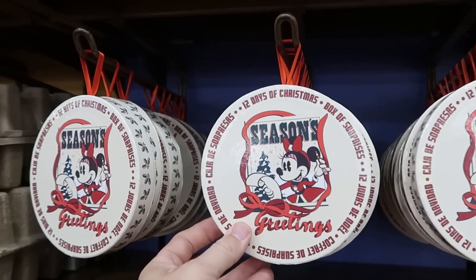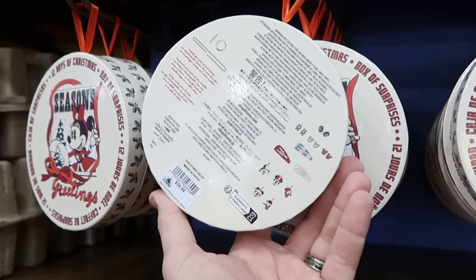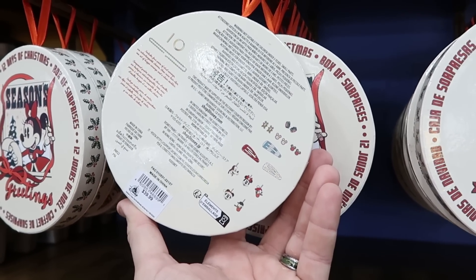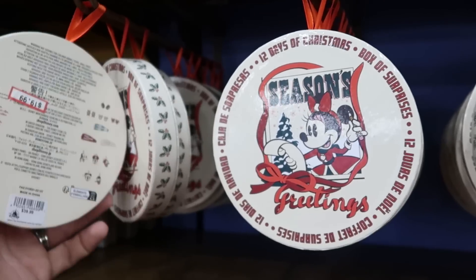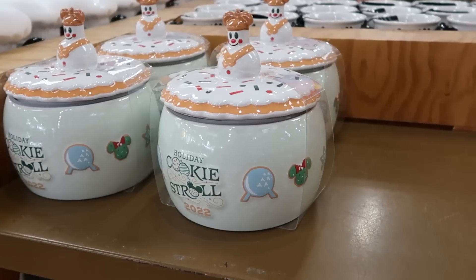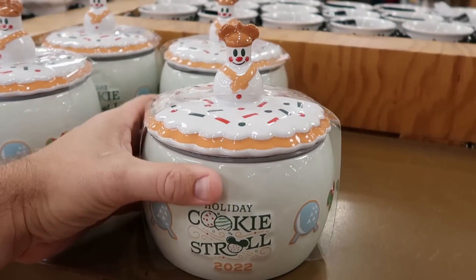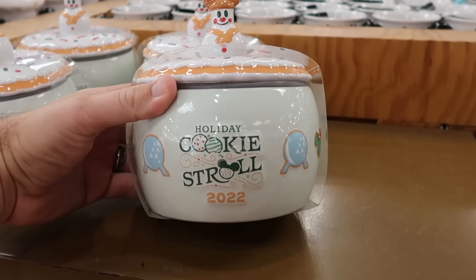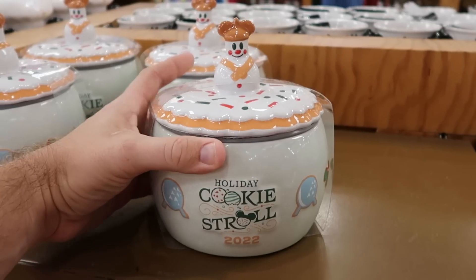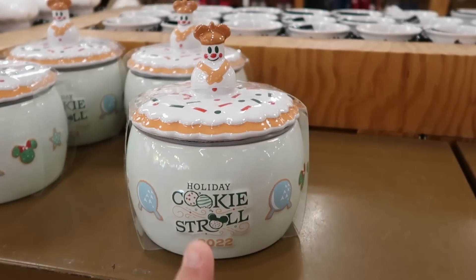And then over here you have the '12 Days of Christmas Box of Surprises: Season's Greetings' with Minnie Mouse — there's a bunch of different offerings like a necklace, earrings, and all sorts of really fun things — $19.99. Also from the Holiday Cookie Stroll 2022, they have that jar with the snowman on top wearing a Mickey hat — from over in Epcot, $12.99 marked down from $40. A really good deal.